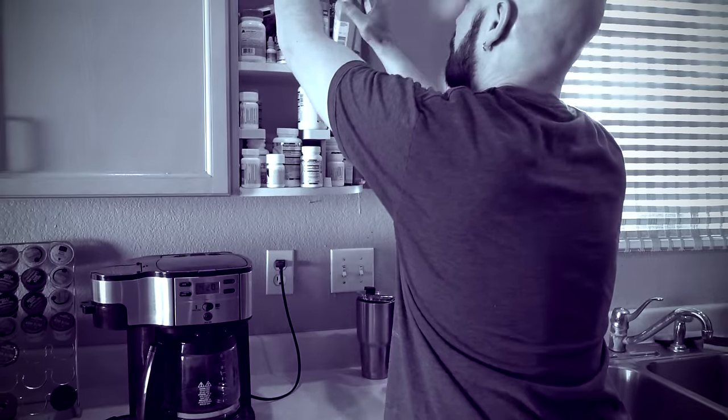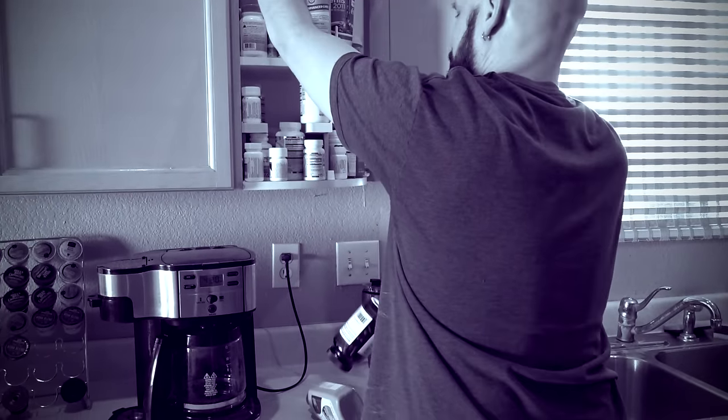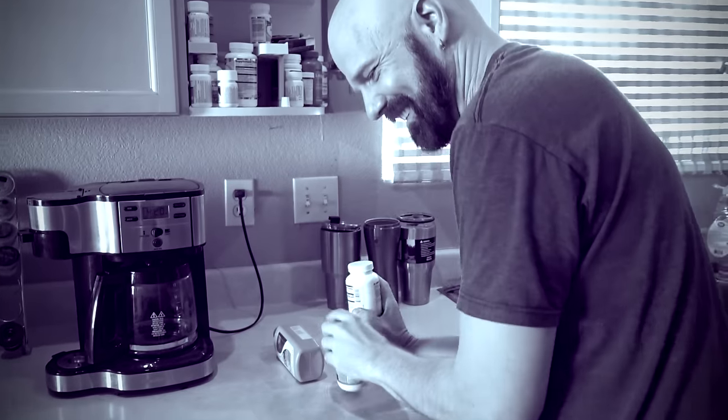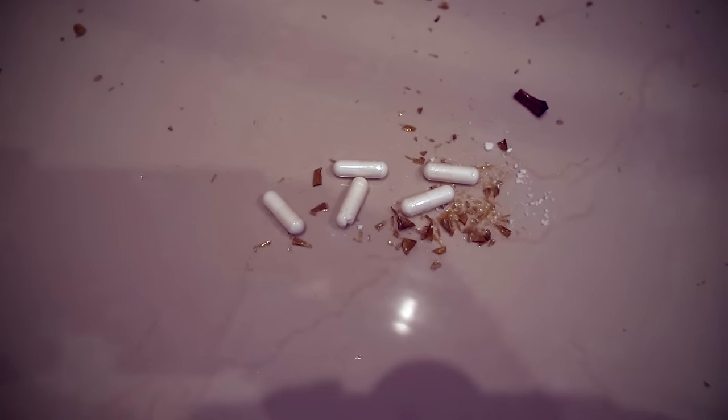I love these as-seen-on-TV commercials. It starts off all black and white and ominous, and this lady is trying to get pills out of her cabinet and they're dropping off. So I tried to recreate that and I end up dropping a glass pill bottle on my floor. When you're trying to be funny and you knock something glass onto the floor, that's what you get.